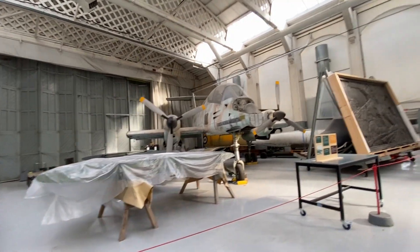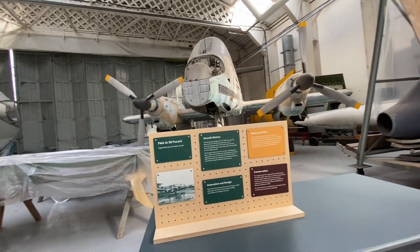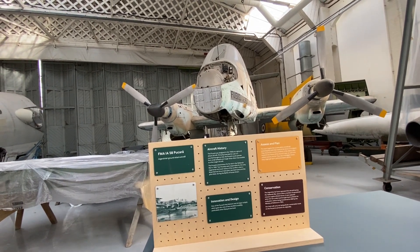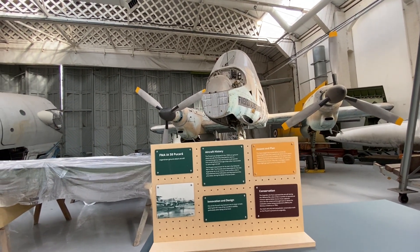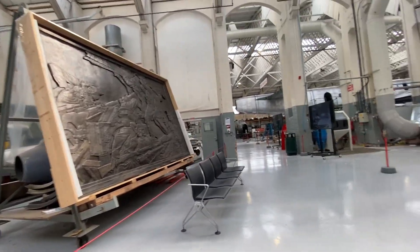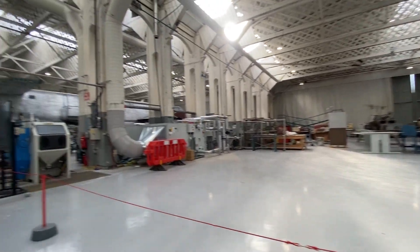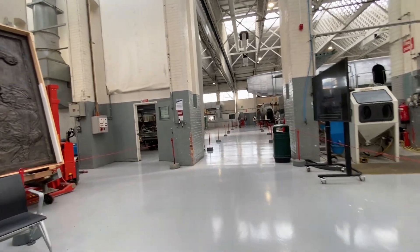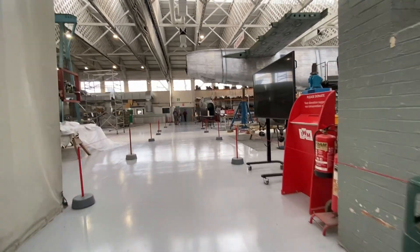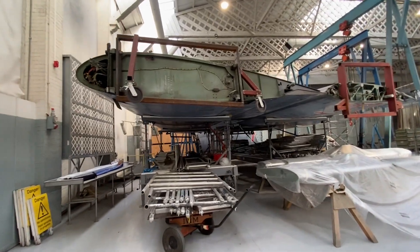There's an Argentinian aircraft — was that salvaged from the Falklands War? It was transferred in 1983. Shouldn't be too hard to restore. Look at these wing sections.